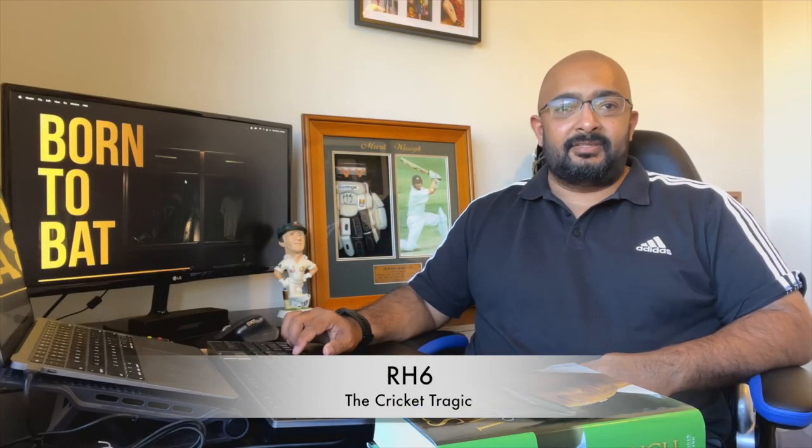Hi everyone, R86 the Cricket Tragic here. This is a channel for all Cricket Tragics who eat, sleep, talk and walk cricket all the time. How do you know you're a Cricket Tragic?